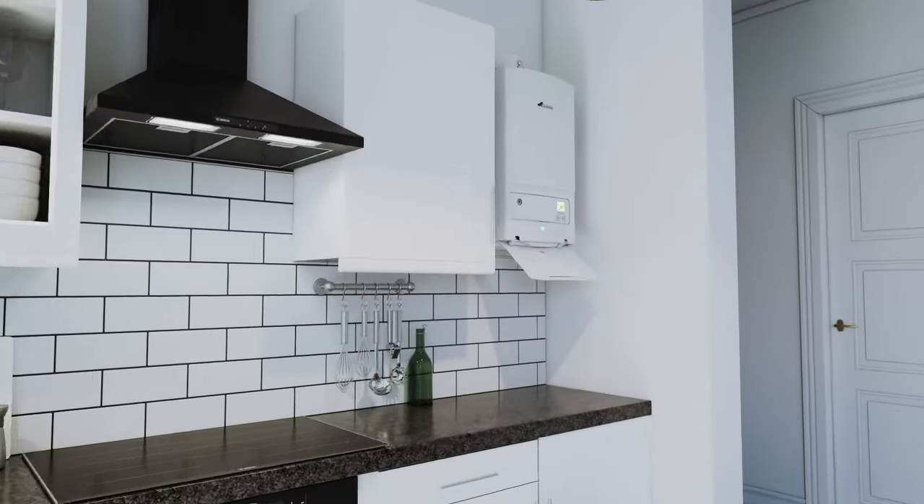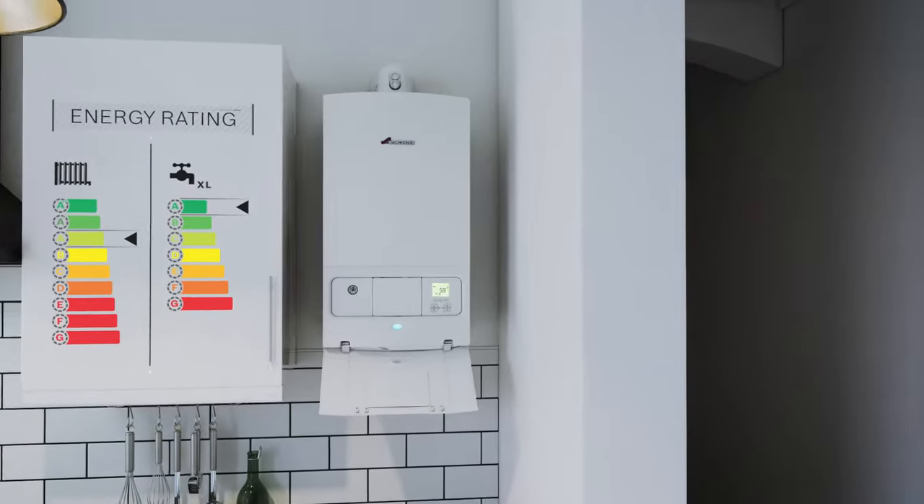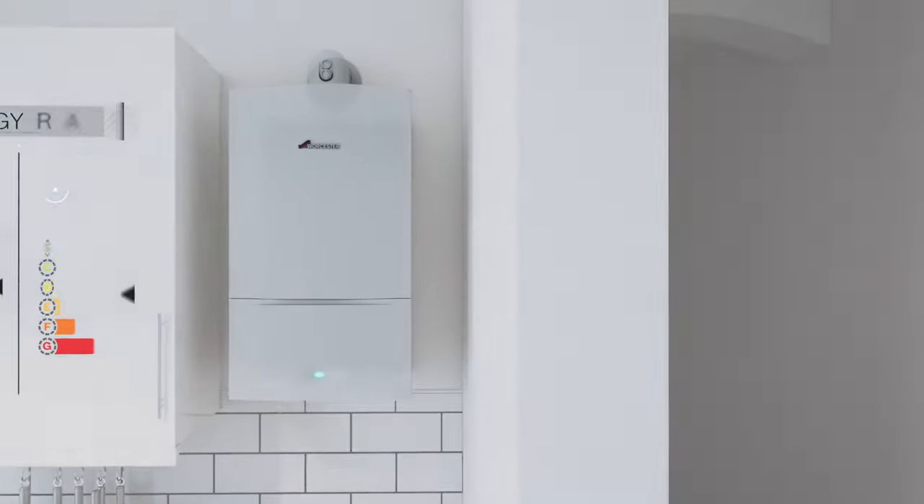If you're looking for an efficient, easy-to-use combi boiler which scores an A for energy efficiency, then this is the boiler for you. The Green Star i.